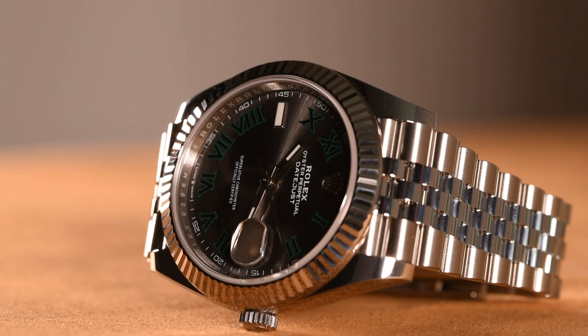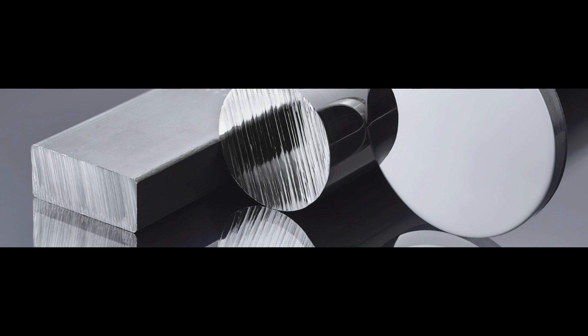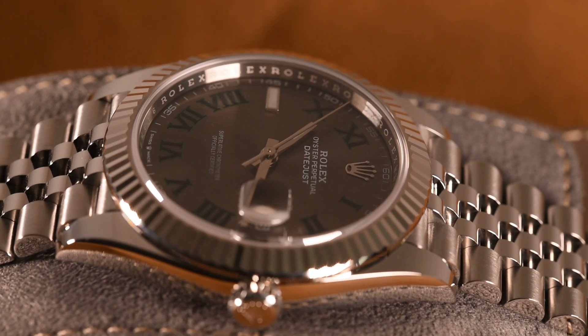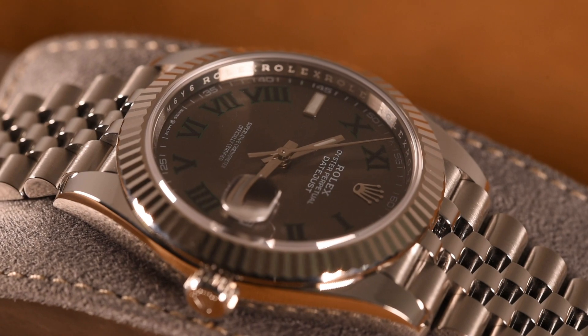The 41 in Datejust 41 refers to its case size, 41 millimeters. All Datejust 41 cases are carved out of a single piece of Oystersteel, known as a monoblock, giving it unparalleled stability. The lab-grown sapphire crystal is highly scratch-resistant and features a Cyclops lens over the date for magnified viewing. Although not technically a dive watch, the Datejust 41 is rated waterproof to a depth of 100 meters, or 330 feet.